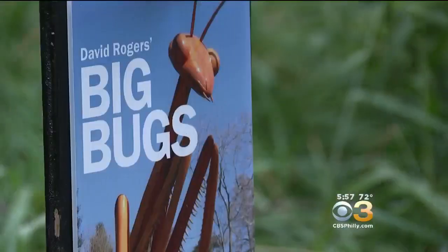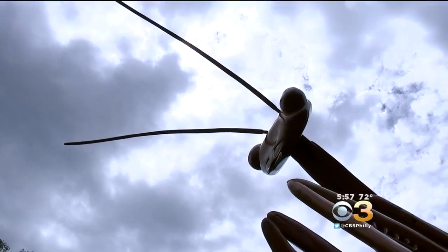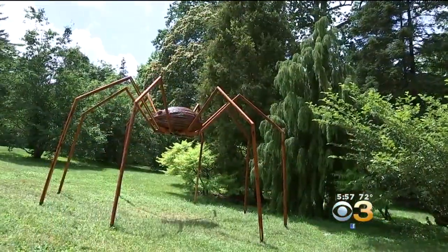Each one is beautifully crafted. So they're art, and from my perspective they're great entertainment, because it is so much fun to watch people enjoying these giant creatures in our landscape.